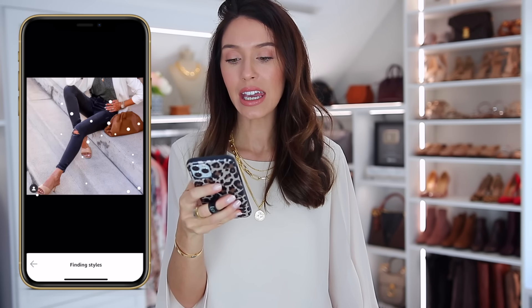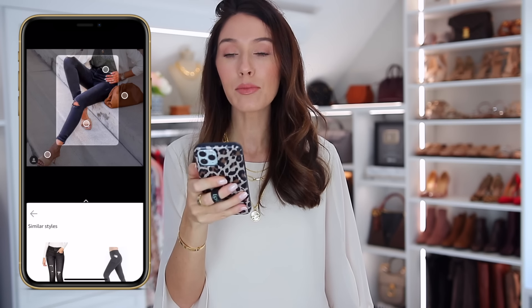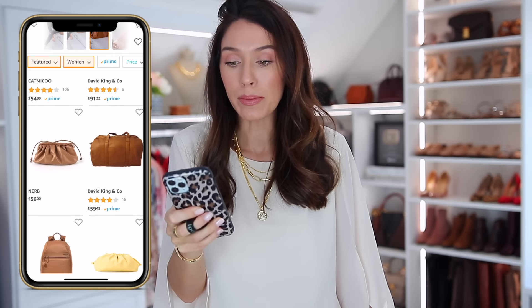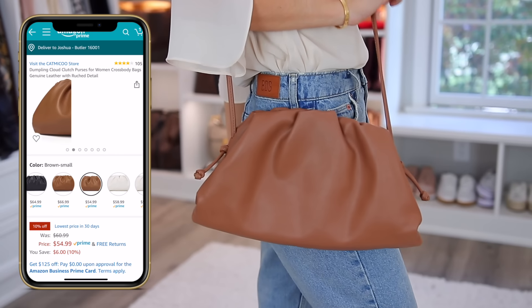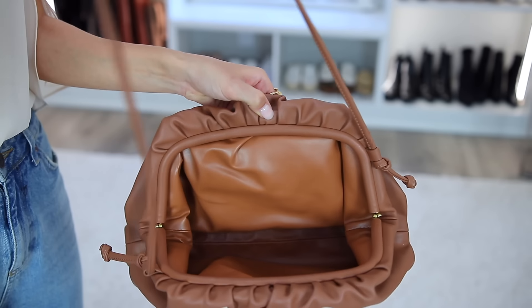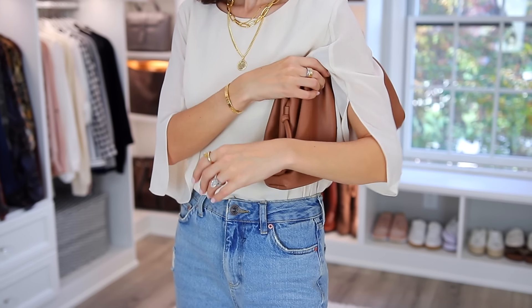The next step and my personal favorite is adding a good handbag. We're going back to Amazon's StyleSnap because this is what I used months ago to find a handbag I was eyeing. I screenshot the outfit, uploaded it into StyleSnap, clicked on the bag, and it gave me similar looking options to shop from. I found one for around $50 and ordered it. I love this bag so much — it has a magnetic closure so it fits quite a lot. It has straps you can use as a crossbody or shoulder bag, or stuff them in and use it as a clutch.